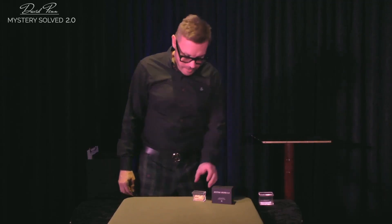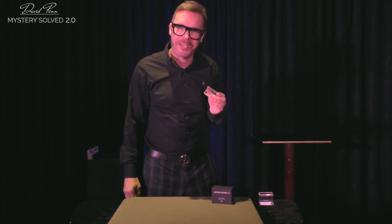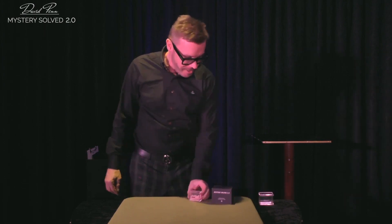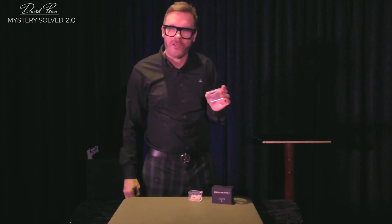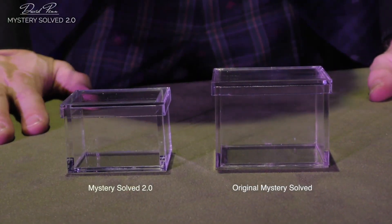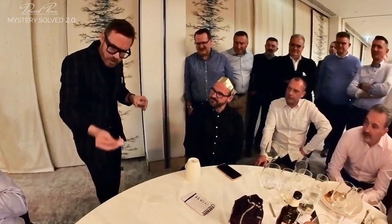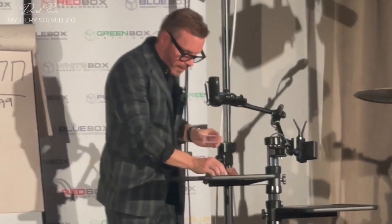Launched at Blackpool 2023, this is Mystery Solved 2.0. So why have we got the 2.0 version? As you'll see from the close-up shot, there's a big difference in the size. The original was made for a billet — for a lottery ticket — because I use this all the time in close-up and in my stage cabaret routine on live camera.